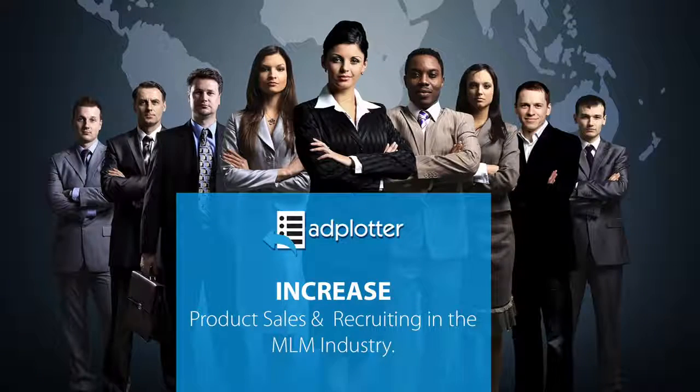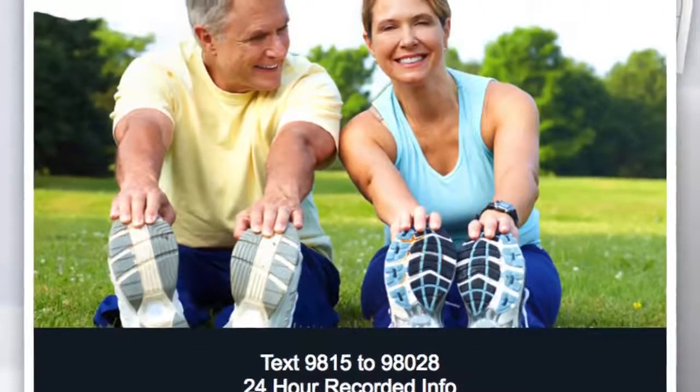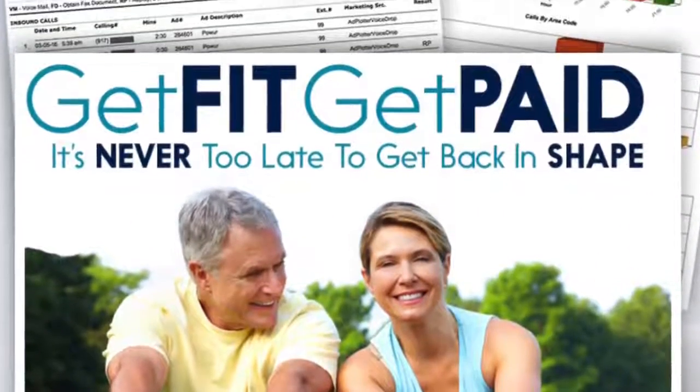When you exhaust your warm market, lead generation is going to become even more important to the survival of your business, and it poses a challenge because most people are not well versed in sales. This is why we empower you with a system designed to lead prospects to you. The ads our team creates feature telecom technology that's been proven to increase prospect response by as much as 30%.